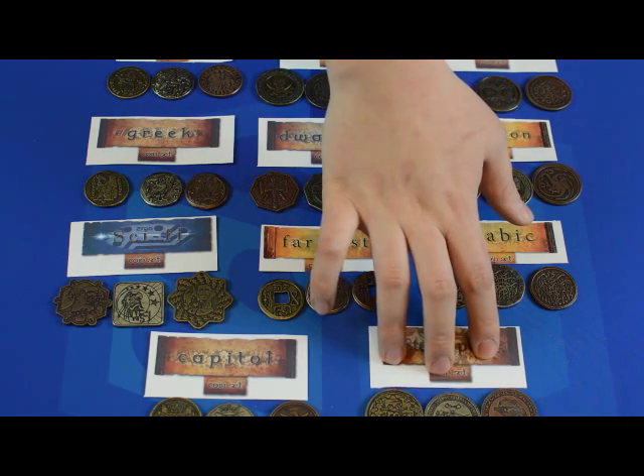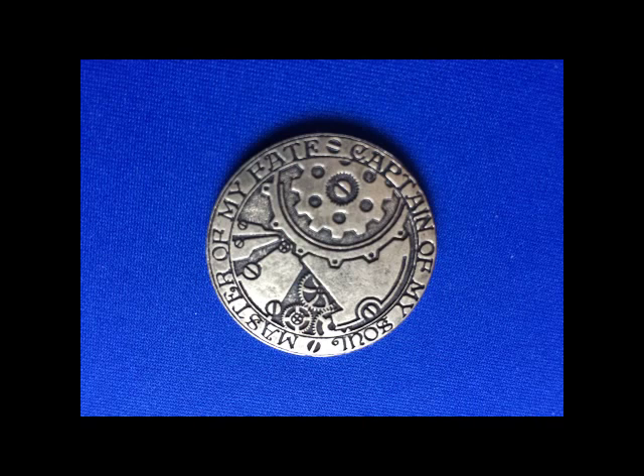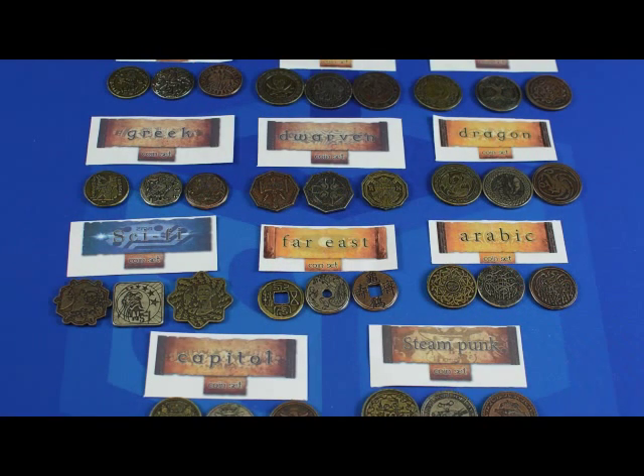The steampunk set has a lot of really nice, simple touches, like the name on the ship, or the quote on the back — "Captain of my soul, Master of my fate." Every single one of these coins is really, really nice, and they're very, very well made.